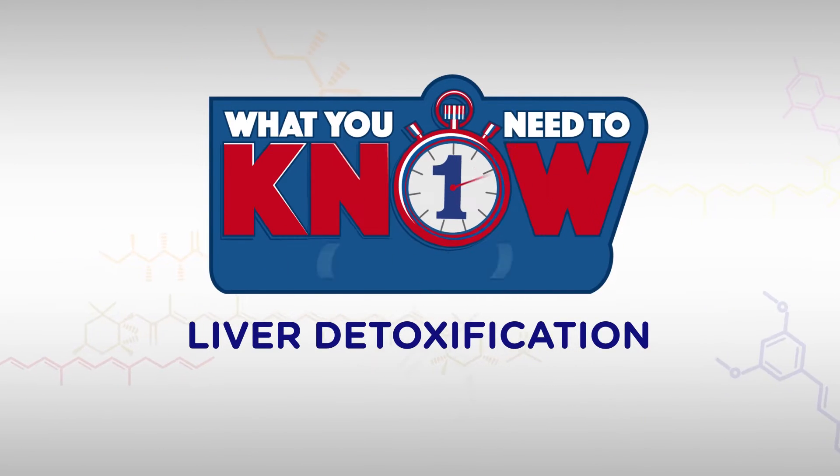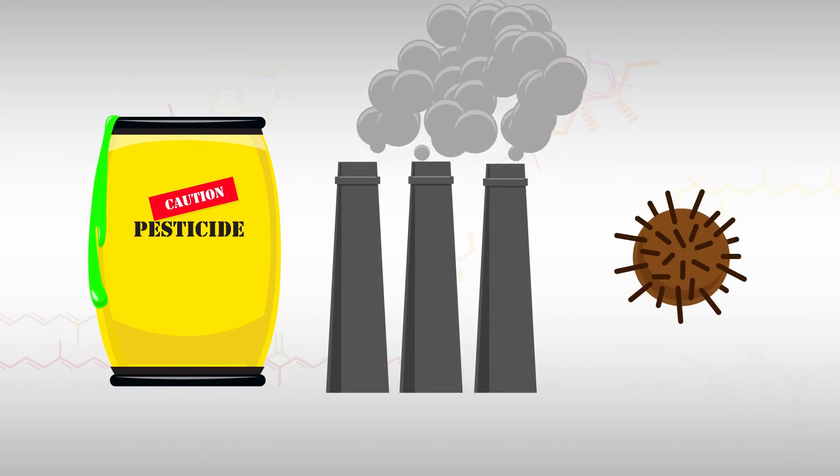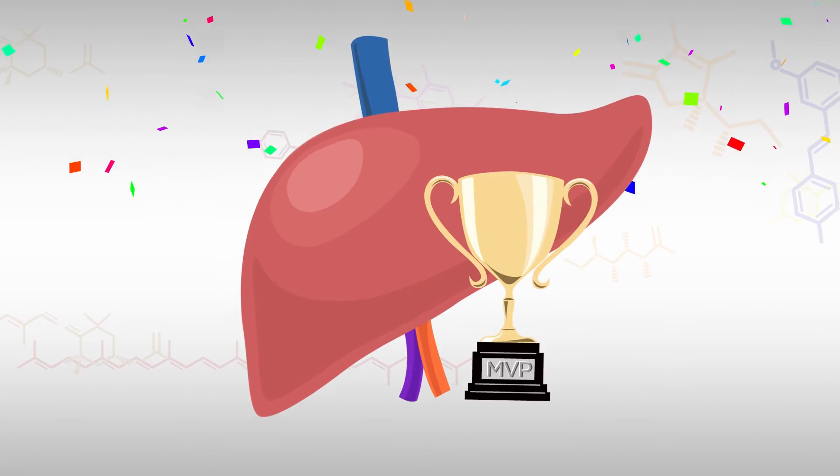Maybe you've been hearing about liver detoxification. Here's what you need to know in about one minute. When it comes to removing toxins like pesticides, pollution, and metabolic waste from your body, your liver is your MVP.